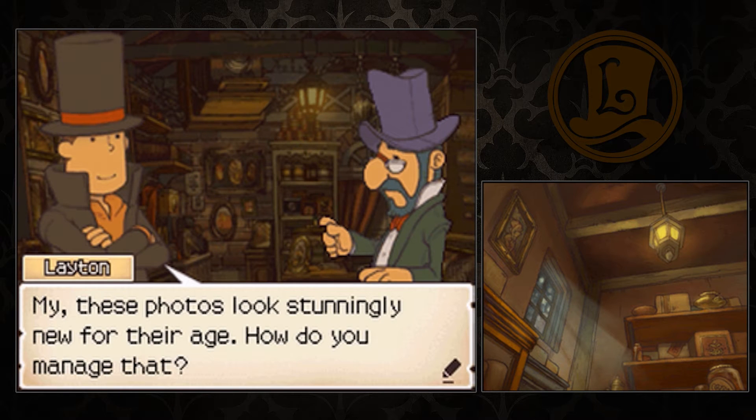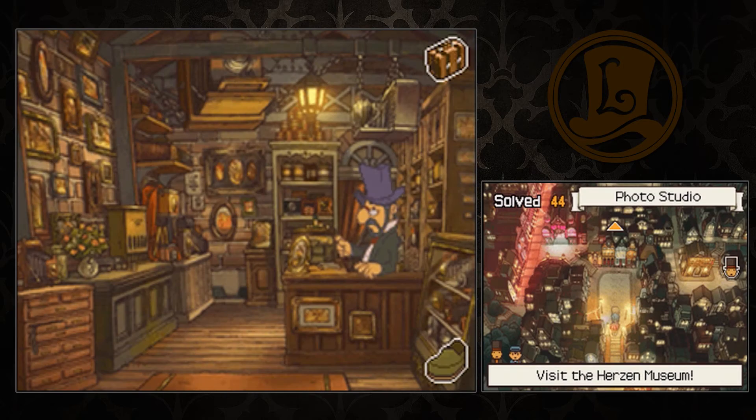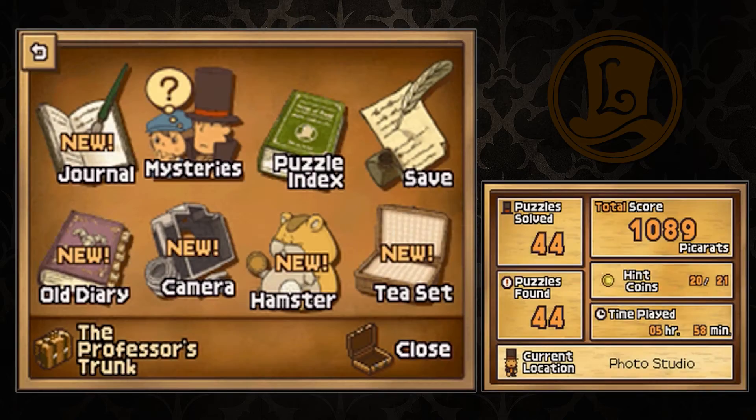My, these photos look stunningly new for their age. How do you manage that? Sorry, sir, but that's a well, a bit of a trade secret. That's it? You suck. Screw this guy. Whatever his name was.